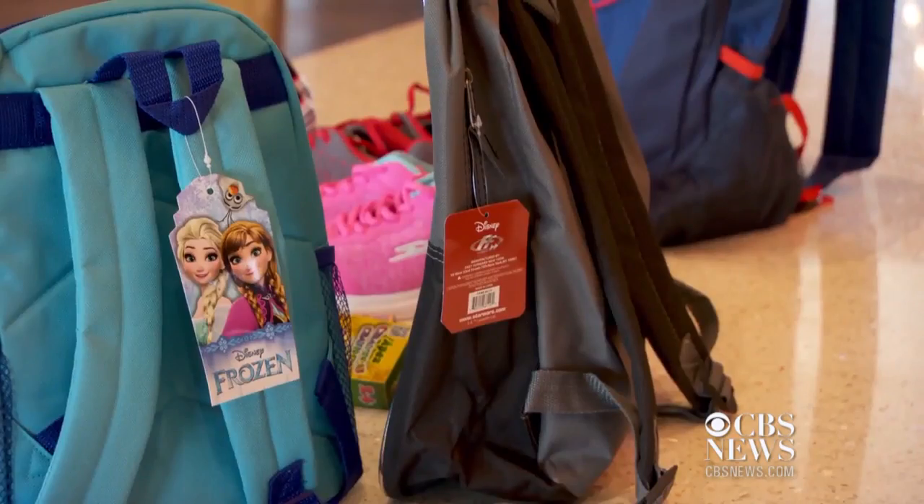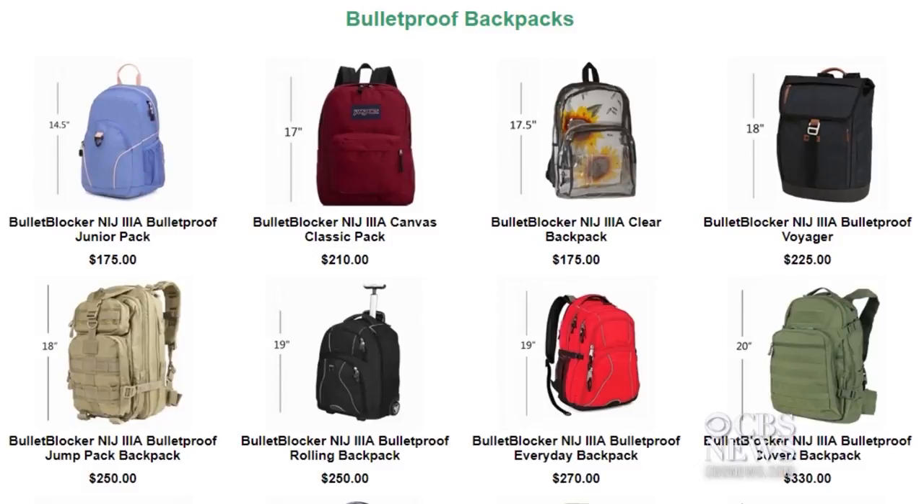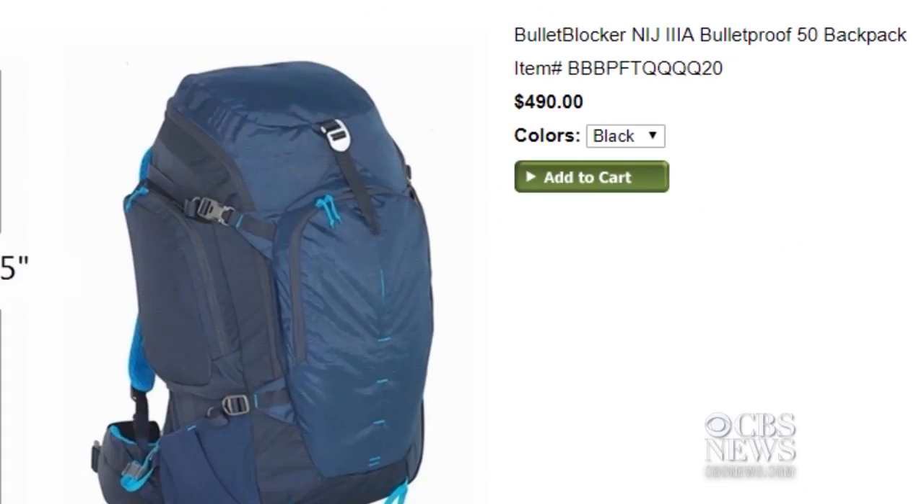It's sad, but in this day and age with kids bringing weapons to school and things of that nature, you might have to be more proactive. And for some moms, that means buying bulletproof backpacks to protect their children.